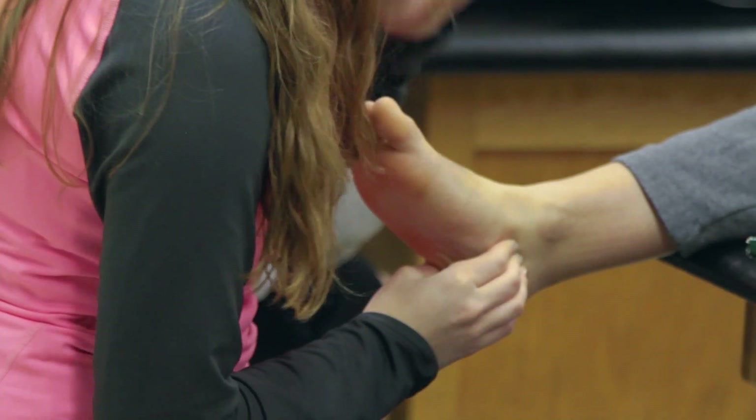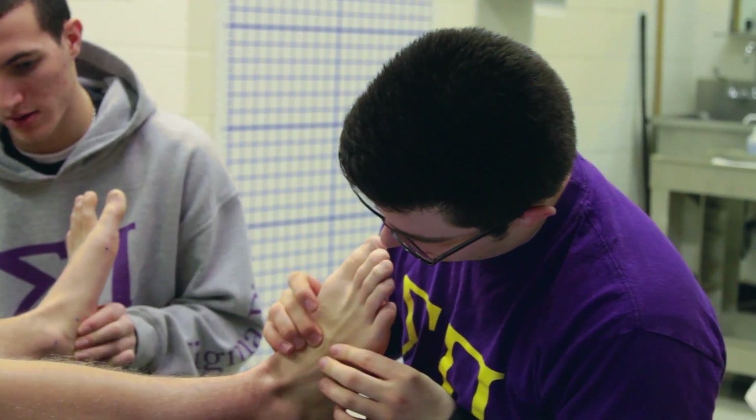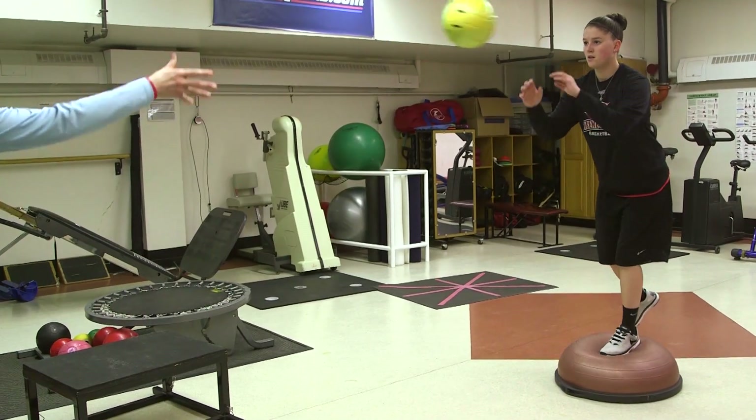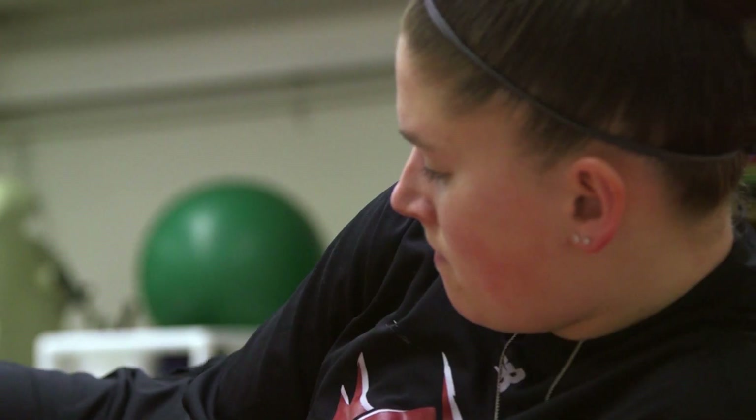There are some general courses in anatomy, exercise physiology, and kinesiology. Then when you really get into the program it gets into evaluation of orthopedic injuries. You have clinical time on top of your class time, so you're in that athletic training room working with athletes and doing all the skills that you've learned about in class.